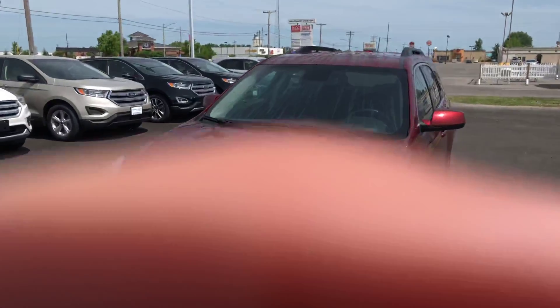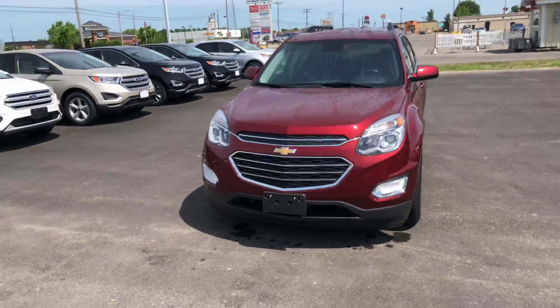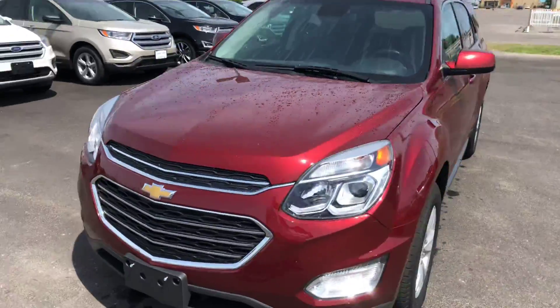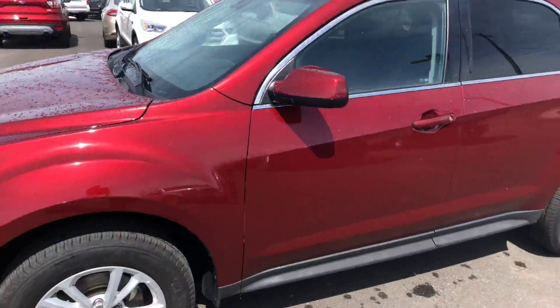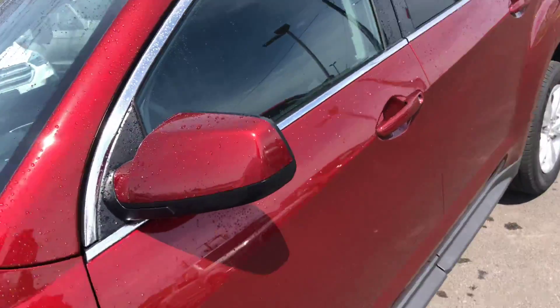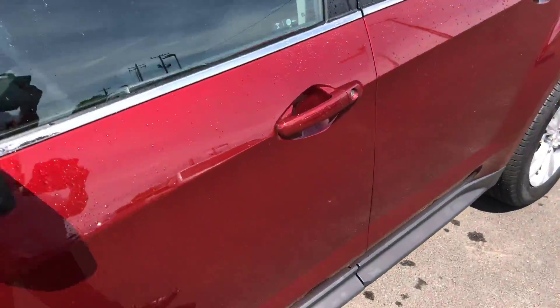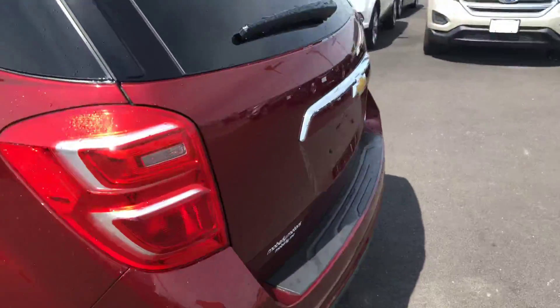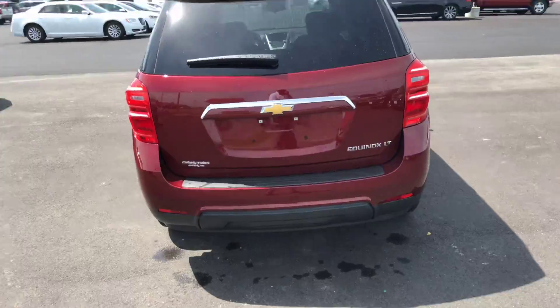Good morning, this is Josh out here at Mobley Motors. Going to do a quick video for you on this 2016 Chevrolet Equinox LT. Pretty clean looking vehicle — let me put this camera around and let you see it. It's got a really pretty red color to it as well, got your chrome trim on the windows, body match mirrors as well as door handles, real wheels, and rear wiper.